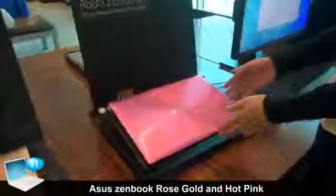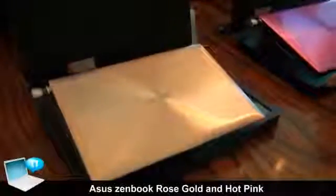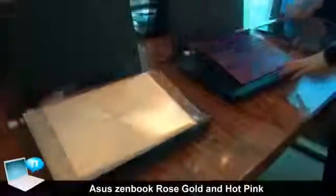One is the hot pink and the other is the rose gold. These are the two colors we're going to launch to the market.